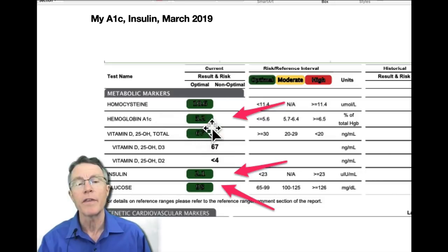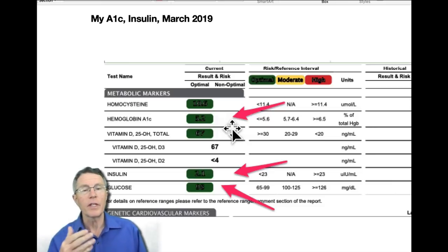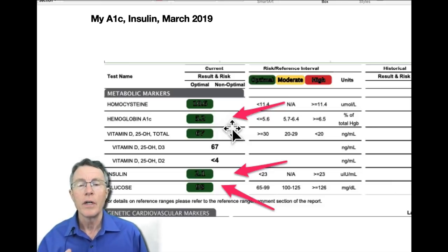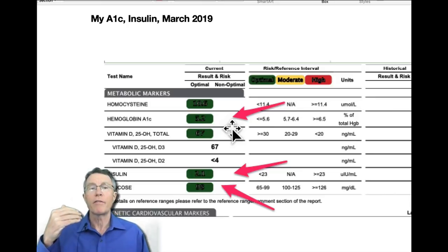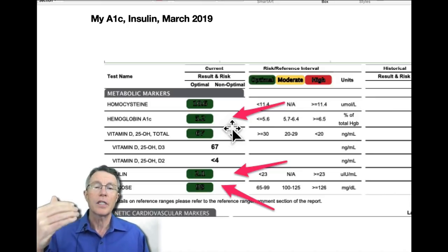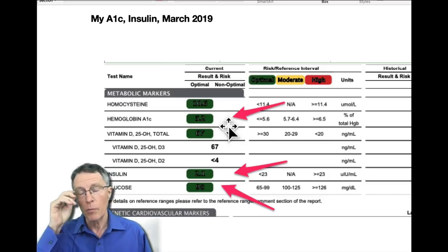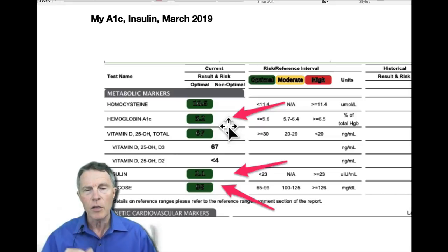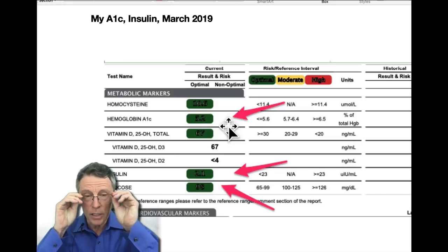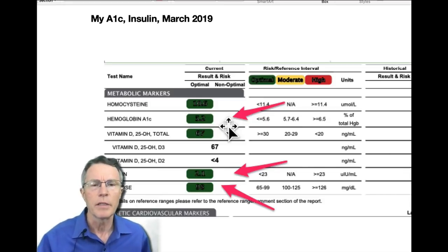My hemoglobin A1c was 5.2, which is a pretty good number. If you look back at some of my older videos from a year or two ago, my hemoglobin A1c had crept up to 5.5, 5.6, almost 5.8 — a number where most people would say you've got insulin resistance. So I never had complete insulin resistance by that A1c number, but I do have it, and we'll see in just a minute why.